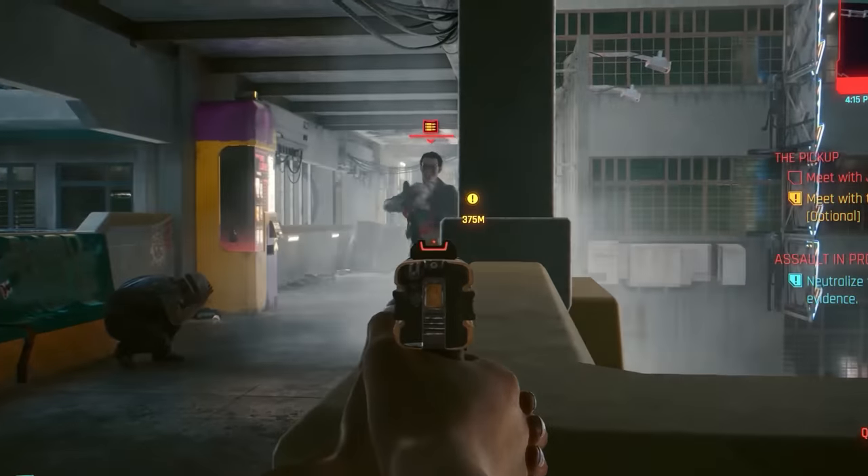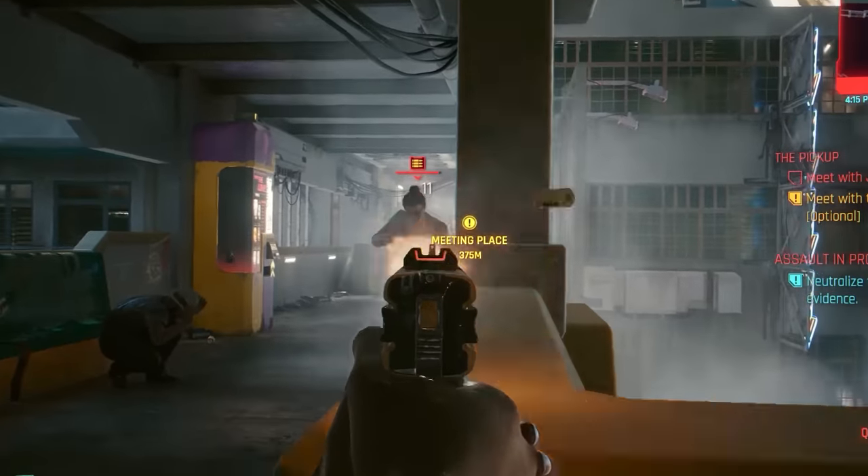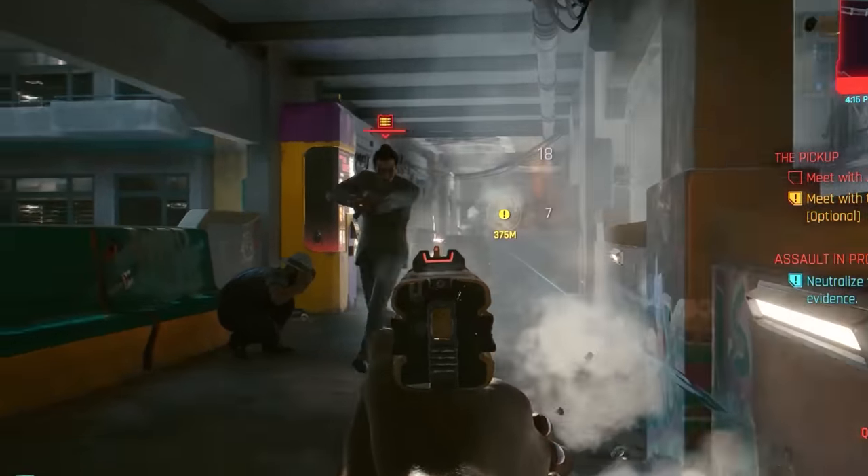Just quickly on the sights — they're very conventional. They really look like current night sights, glowing so that you can pick them up in low light. They're not doing anything particularly sci-fi. I imagine they're upgradable so that they are more sci-fi.